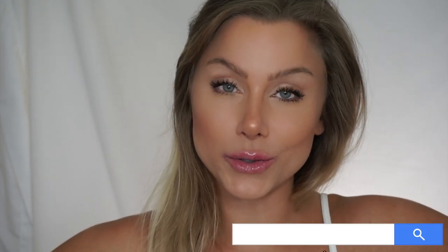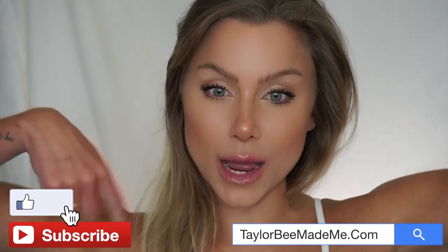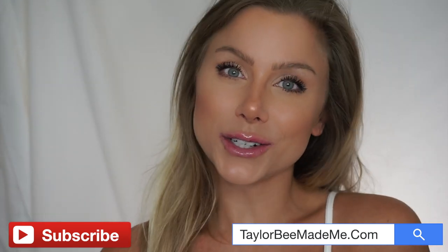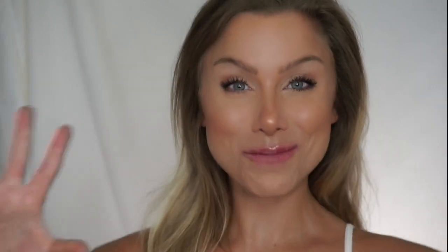And yeah, there you have it. I hope you guys enjoyed this video. If you did, give it a thumbs up. Don't forget to comment down below what type of content you're looking for, and if you have any questions. I hope you guys have a great rest of your day and I will see you guys in the next video. Bye!